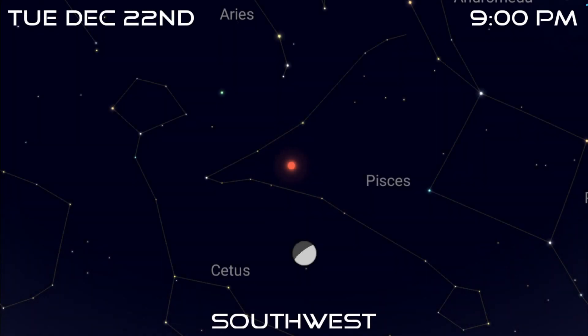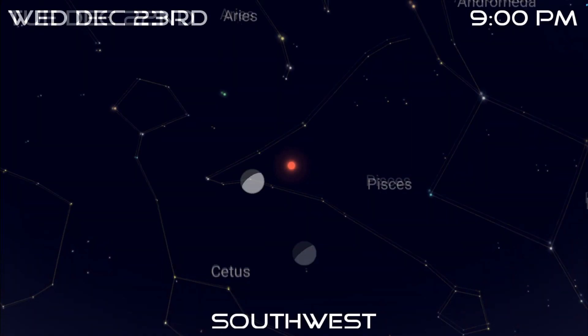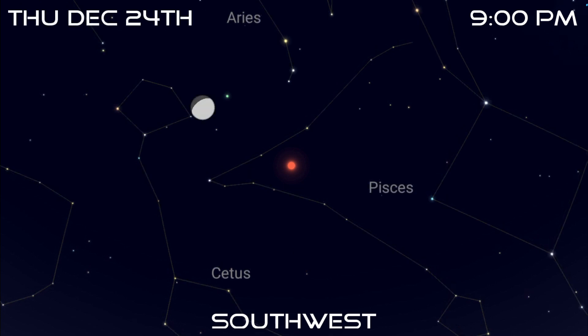Lastly, you'll find a waxing gibbous moon below Mars on the 22nd, just a little to its left on the 23rd, and then to its upper left on the 24th.